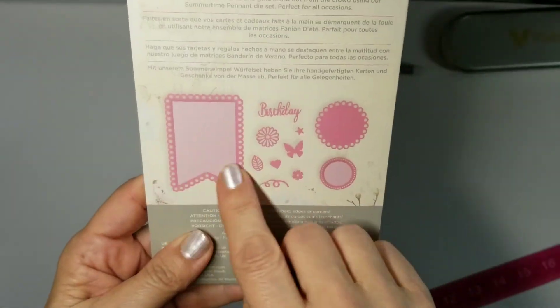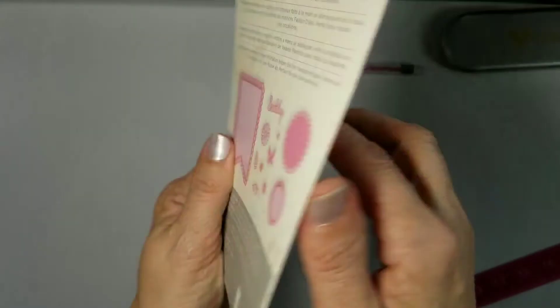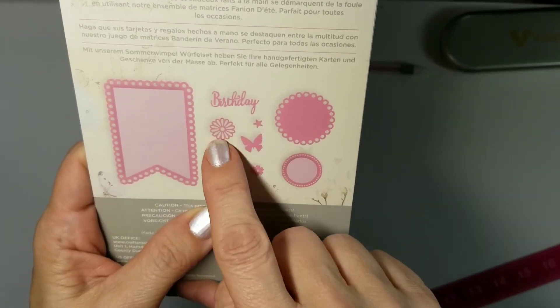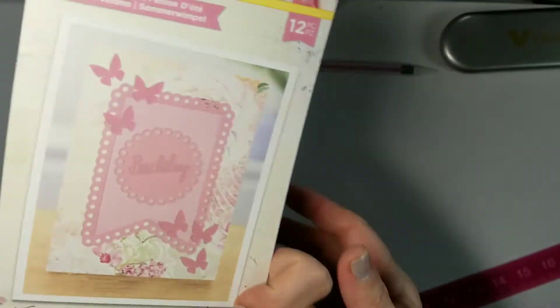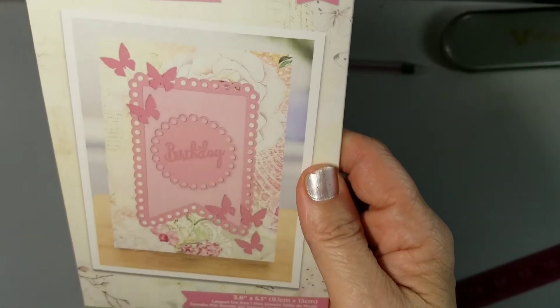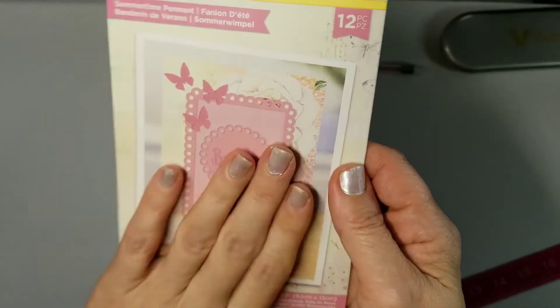The last one is Summertime Pennant — it says 12 pieces! I didn't even realize that. I thought it was just the main pennant piece, but wow — you get the whole set: the circle, smaller circle, the little loop-de-loos, 'birthday,' a little flower, and a butterfly. Isn't that great? Such a beautiful set. Again from Garden Party — that was new maybe six or seven months ago.